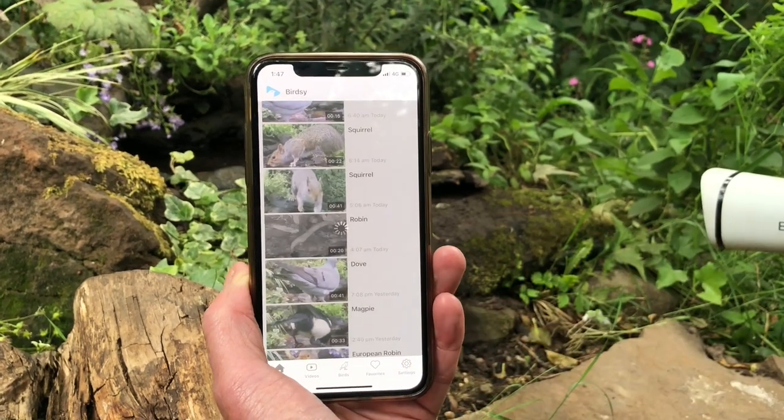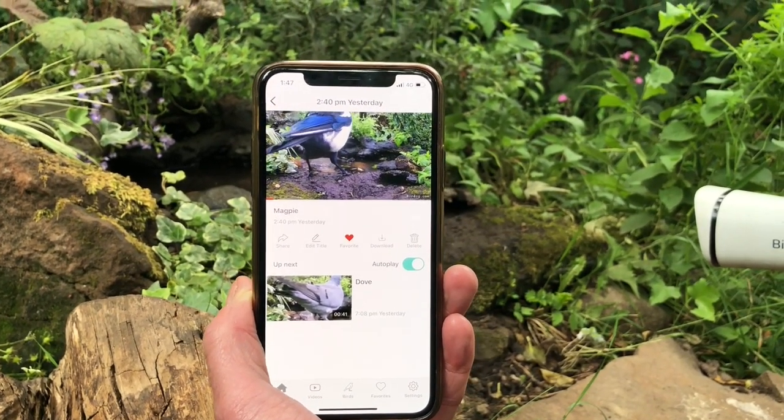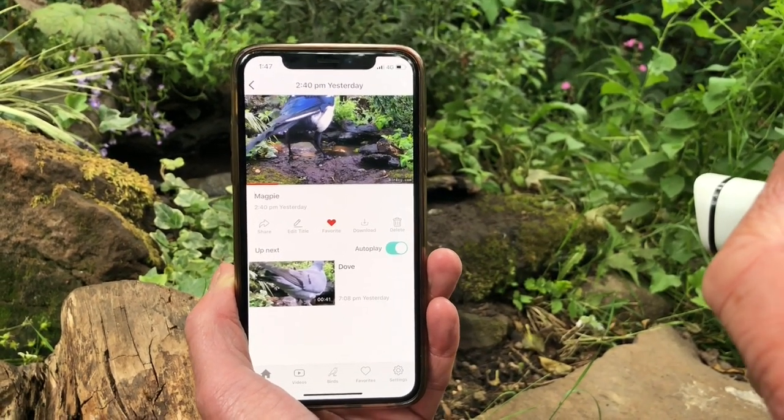I can click on a recording and it will load up that clip. So here we can see a magpie visiting. I can favourite that clip and share it on my social media.